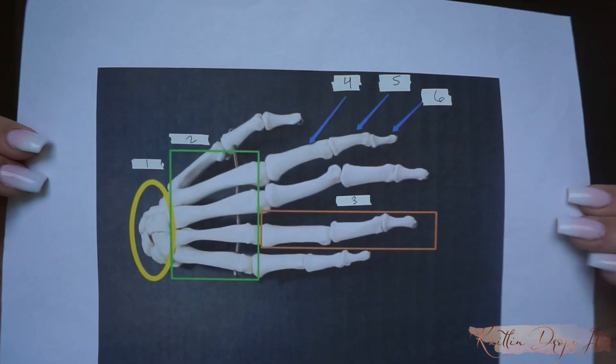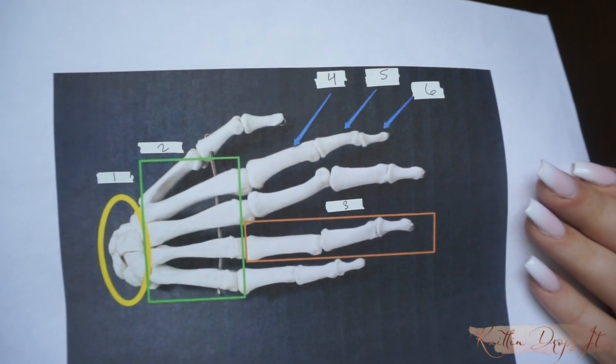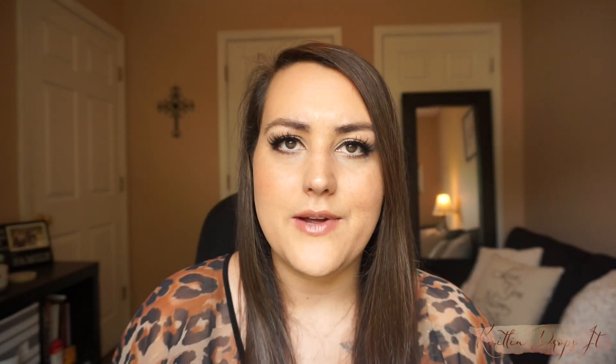For bones and muscles specifically, I would print out a labeled picture of a bone — already showing things like the carpals, metacarpals, phalanges — then I'd white out the labels and number them. On the back, I'd write exactly what each number was. That way I could quiz myself on the numbered diagram, and that's honestly how I got 100s on my bones and muscles tests.